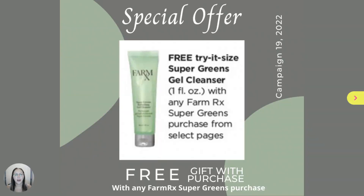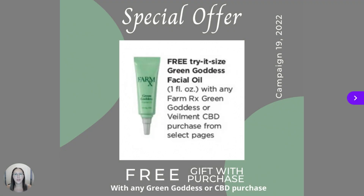With any FarmRx Super Greens purchase this campaign, you will receive a free Try It Size Super Greens Gel Cleanser. And with any FarmRx Green Goddess or Velma CBD purchase, you will receive a free Try It Size Green Goddess Facial Oil.